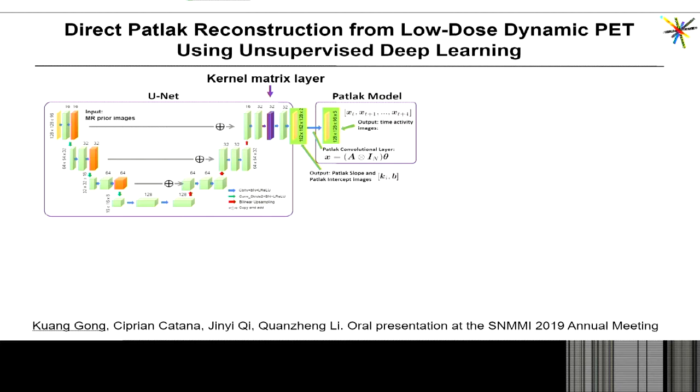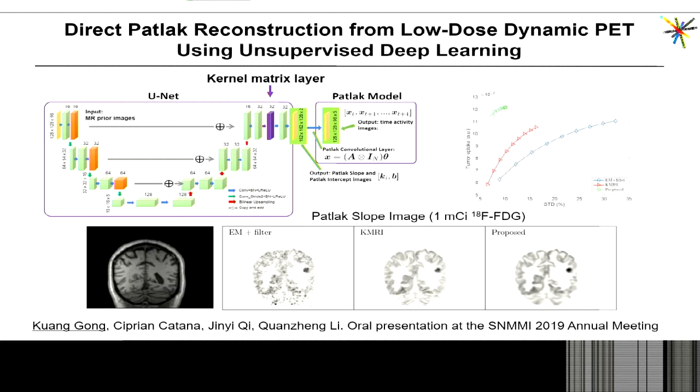For the case of dynamic imaging, Quang presented at a recent SNMMI meeting another approach — a collaboration with Guini — to perform direct parametric reconstruction from low-dose dynamic data using unsupervised deep learning. In this case the MR information is an input to the network but is also used to generate a kernel matrix incorporated into the convolutional neural network. Quang showed a great improvement in the tumor example — this method performs much better than even the kernel approach mentioned earlier.